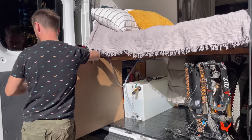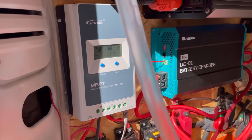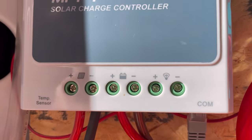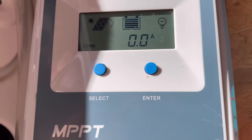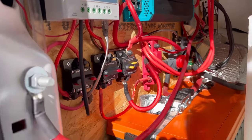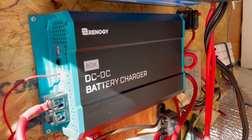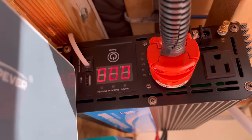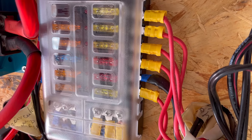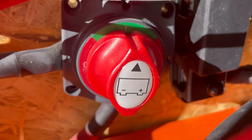It has a water tank and electrical system behind the retractable wall. Our electrical system is self-sufficient. We have 420 watts of solar power connected to the MPPT controller. It can fully charge our 200 amp-hour lithium iron phosphate battery on sunny days. There is a DC-to-DC charger to charge the battery while we are driving. We have a 2200-watt inverter that powers the induction stove, water heater, and 110-volt outlets. Every device has switches so you can easily turn them on and off, and the battery has a main power switch as well.